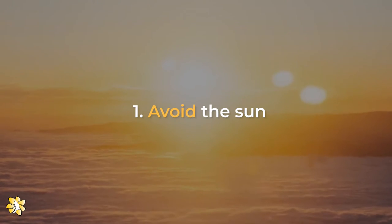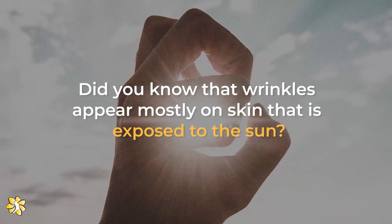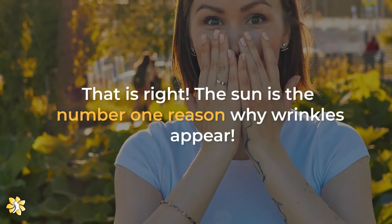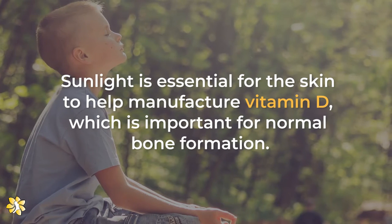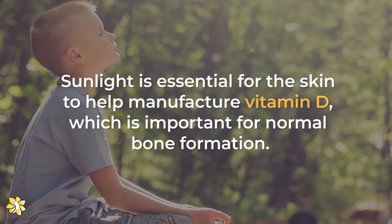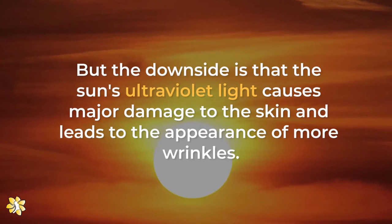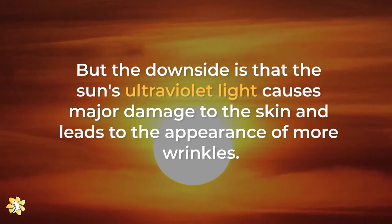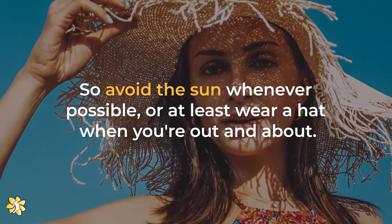Number 1: Avoid the sun. Did you know that wrinkles appear mostly on the skin that is exposed to the sun? The sun is the number one reason why wrinkles appear. Sunlight is essential for the skin to help manufacture vitamin D, which is important for normal bone formation. But the sun's ultraviolet light causes major damage to the skin and leads to the appearance of more wrinkles. So avoid the sun whenever possible, or at least wear a hat when you're out and about.